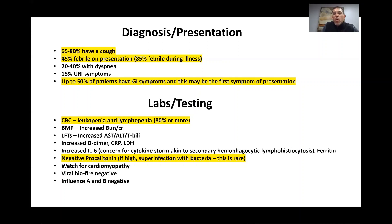In terms of lab testing, since it's viral, we find leukopenia and lymphopenia — a decrease, not an elevation, in white blood cell and lymphocyte counts. On the BMP, we see increased BUN and creatinine. On LFTs, increased AST, ALT, and total bilirubin. We can see increased D-dimer, increased CRP, increased lactate dehydrogenase, and possibly increased interleukin-6.